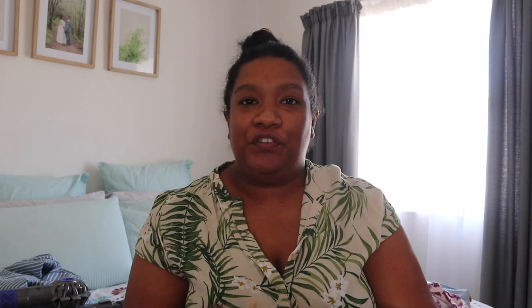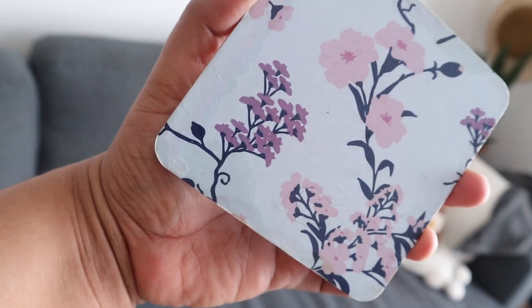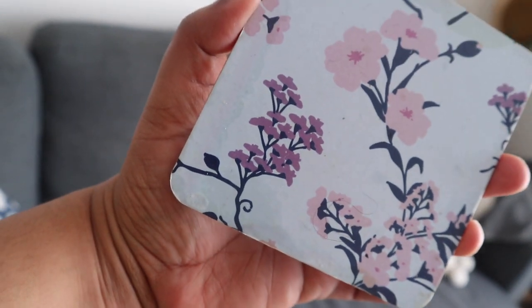I'm going to do the homeware stuff first. First and foremost, I bought these Terezio coasters that I got at Mr. Price Home. I wanted to replace the ones we have because the ones we have are cork, and the minute something melts on there or gets wet, it leaves a stain in the pattern. I thought let me elevate my house just a little bit with these coasters.